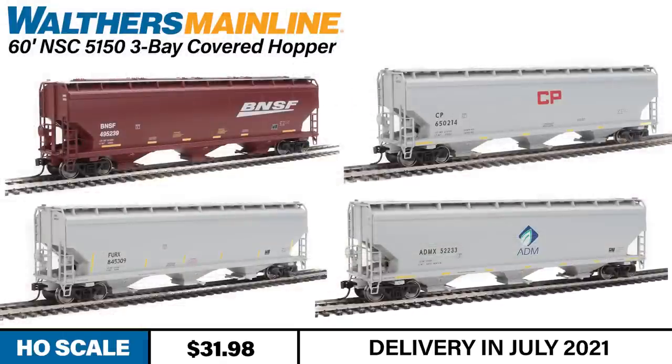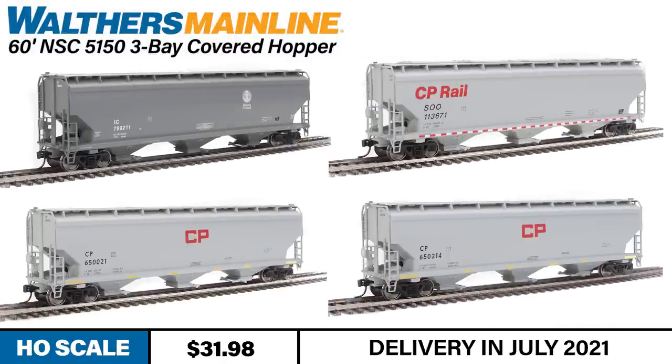The car is available in eight different paint schemes with four numbers each, and will be available this month. Quantities are limited in this production run, so if you're interested, be sure to order soon with your local hobby shop or over at walthers.com.